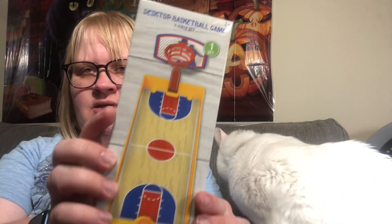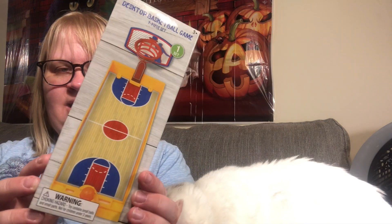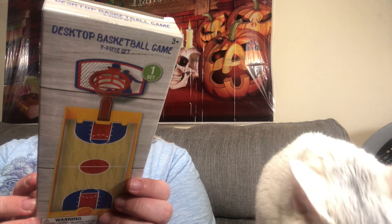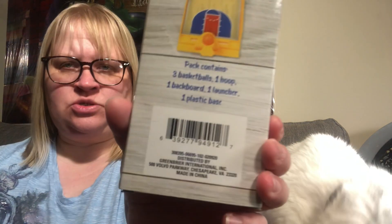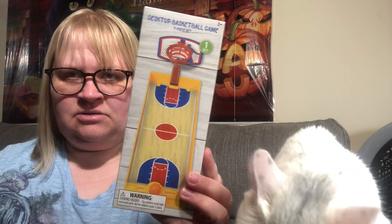I did pick up the desktop basketball game, seven-piece set. It just looked really fun to play. You get three basketballs, one hoop, one backboard, one launcher, and one plastic base. It is distributed by Greenbrier. I found that and was really happy.